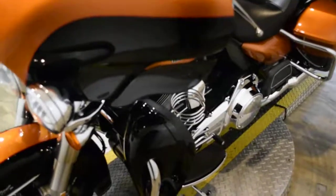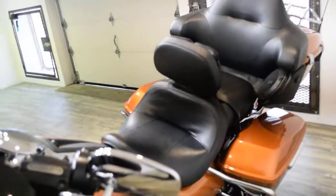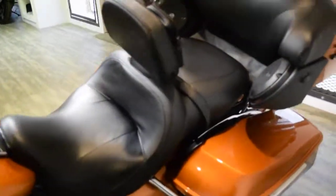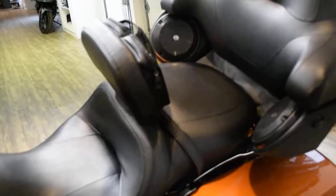This bike also has some extras: it has the cup holder, the rider backrest, a Screamin' Eagle air cleaner, highway pegs, a security system, and the upgraded sound system with speakers.